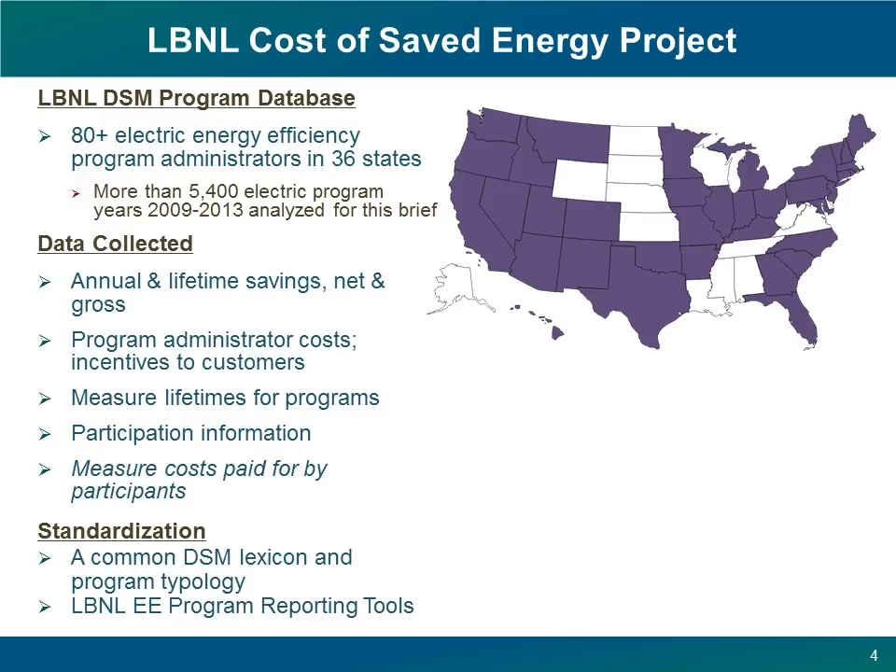We go into utility regulatory dockets all over the country and collect data on programs that are funded by charges to the customers of investor-owned utilities. The Lawrence Berkeley Laboratory Demand Side Management Program database now tracks more than 1,700 unique electric energy efficiency programs. These are offered to utility customers accounting for about half of total U.S. electricity sales. Looking at these programs across multiple years, we have more than 9,000 program years of data. For this particular analysis, we looked at more than 5,400 program years of electric energy efficiency programs in 36 states, depicted in the map here at right.